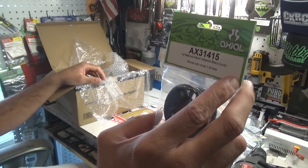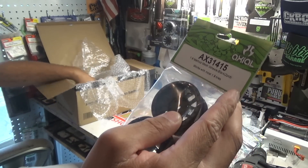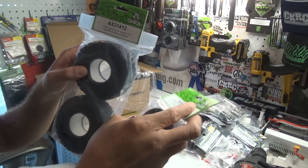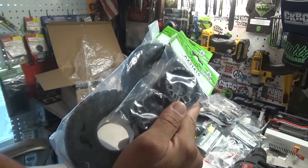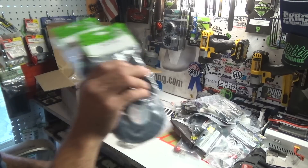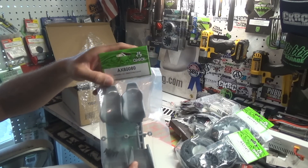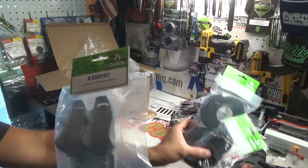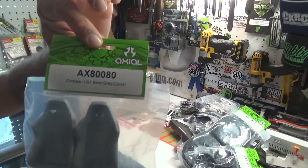Last but not least, a set of 1.9 Method Mesh wheels from Axial Racing — the ones that come on the new Axial SCX10 Two. Also got a set of the 1.9 BF Goodrich All-Terrain TA KO2 R35 compound tires to go with them — the combo that comes on the SCX10 Two Jeep Cherokee. Needed a matching spare set. And the last thing is a set of Corbeau LG1 seats, the gray seats, also Axial Racing brand, sourced through AGT's.